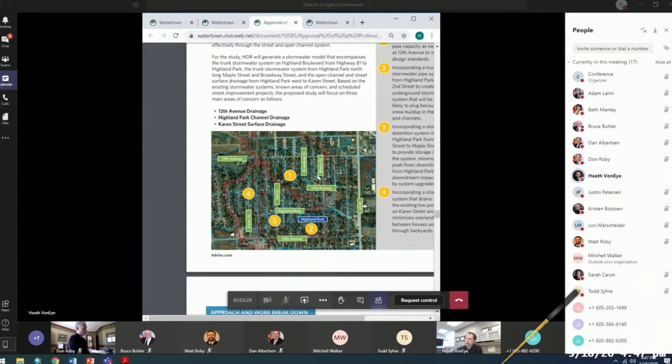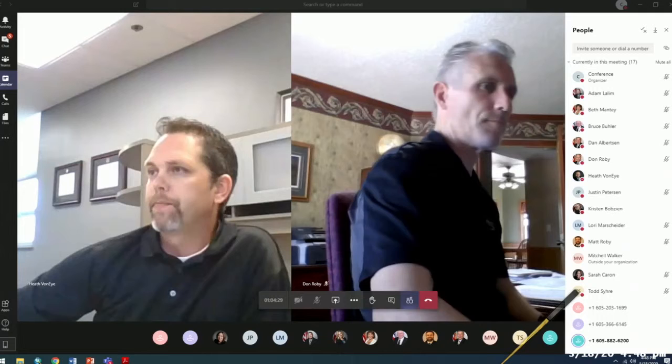HDR would perform the drainage analysis and some design of the recommended drainage improvements. Those improvements might include storm sewer systems in neighborhoods that don't have any, or channel improvements for the open channel conveyance out there now. We won't know until we complete the modeling of this basin and determine what fits best for the neighborhood. Staff and the selection committee recommend HDR as the consultant.